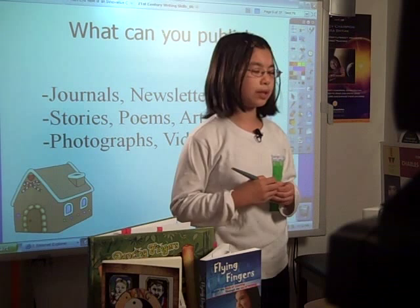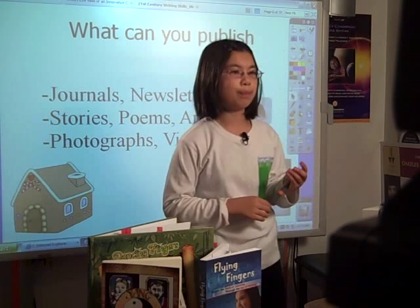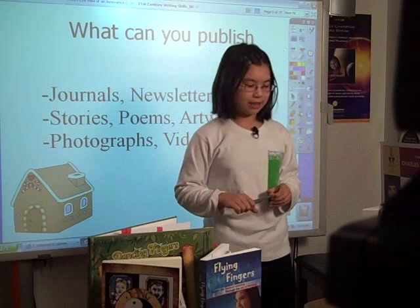Another thing that's useful about the blog is that it allows you to really save student work. If any of you have seen the shadowy depths of the average student's binder, you may reconsider giving them back that masterpiece writing assignment without typing it up onto the blog.